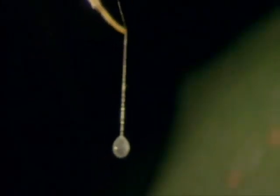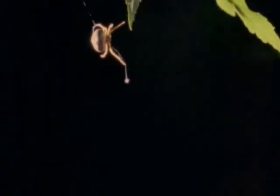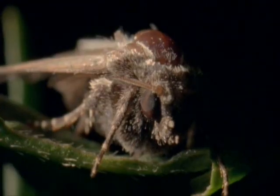A moth. She whirls her bolas, but misses. But she has ways of enticing the moth back. She can produce a pheromone, a chemical perfume, that the moth finds irresistible. What is more, she can change it to suit the particular species of moth that happens to be around.